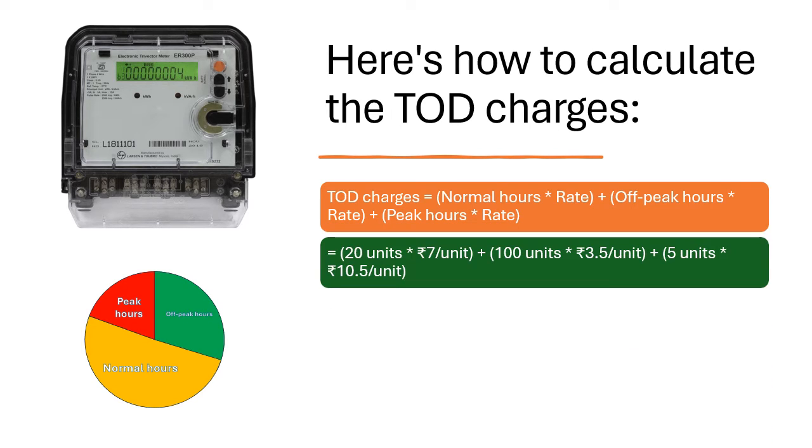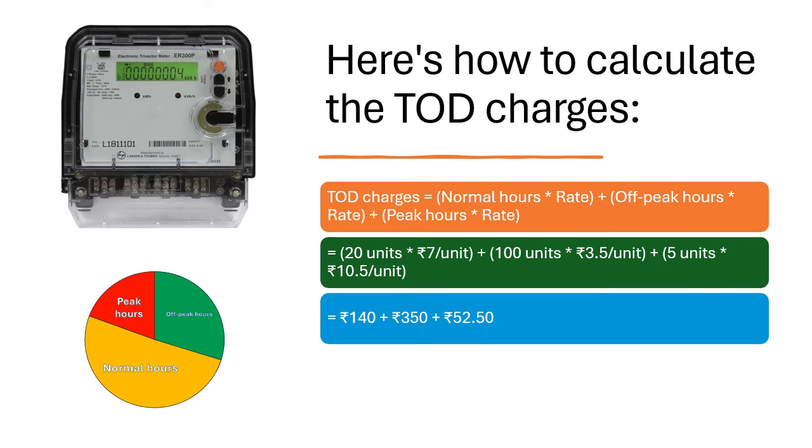ToD charges = (20 units × Rs. 7/unit) + (100 units × Rs. 3.50/unit) + (5 units × Rs. 10.50/unit) = Rs. 140 + Rs. 350 + Rs. 52.50. Total ToD charges = Rs. 542.50.